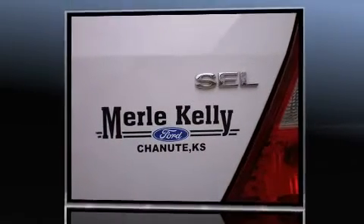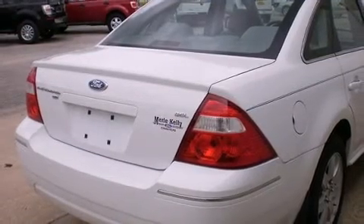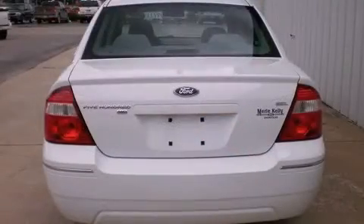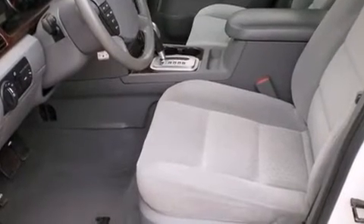Top features include air conditioning, front and rear reading lights, front and rear cup holders, variably intermittent wipers, automatic dimming rearview mirror, heated door mirrors, and power front seats. Audio features include a CD player with AM/FM radio and steering wheel mounted audio controls.